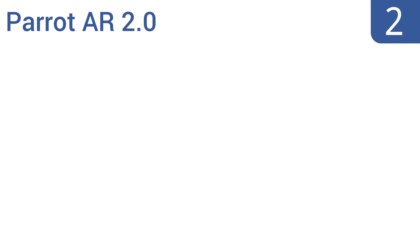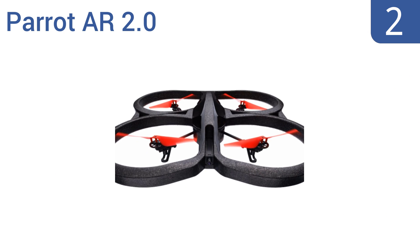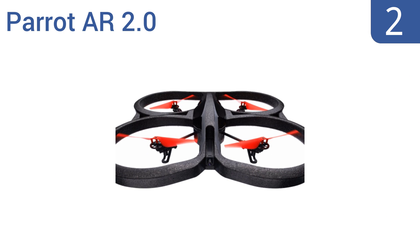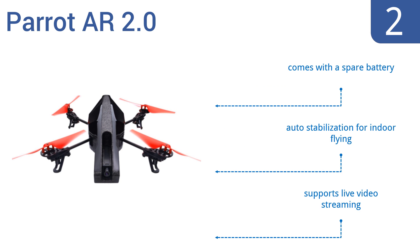At number 2, the Parrot AR 2.0 is a great high-end feeling drone that comes in at a moderate price point that even beginner pilots will be willing to pay. You get intuitive piloting, long flight times, and crisp videos, all for less than $300. It comes with a spare battery and features auto-stabilization for indoor flying and live video streaming.